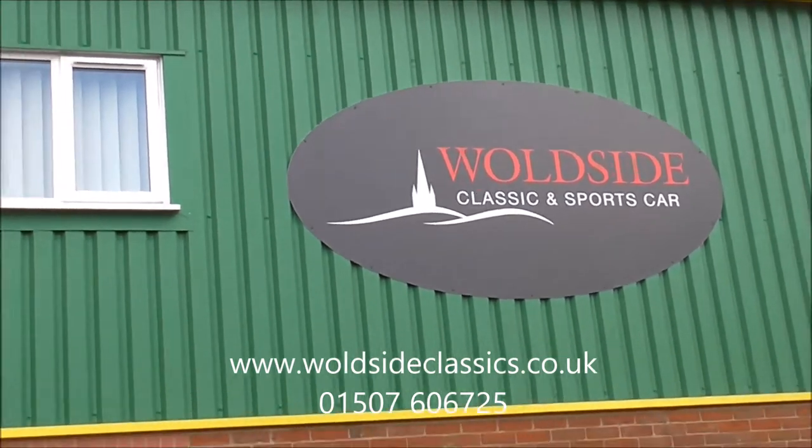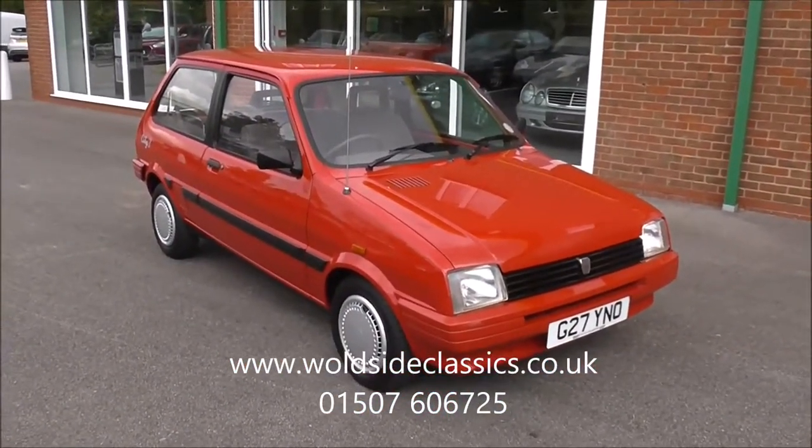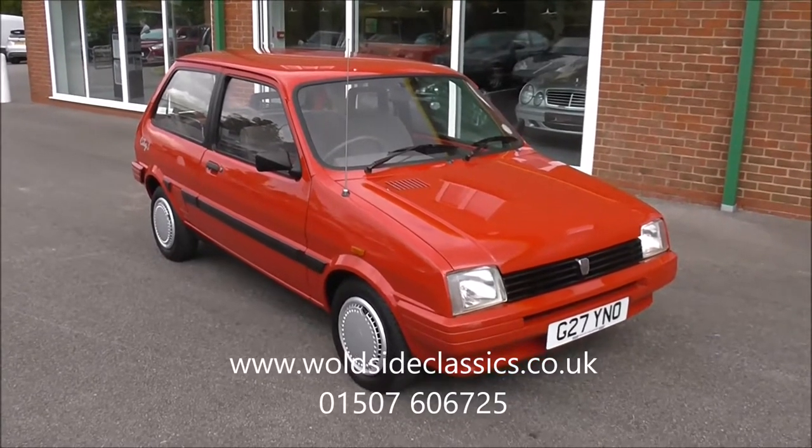Today Walsh High Classic and Sports Guard are pleased to present to you this beautiful 1989 Austin Metro City X, fitted with a 1.0L A-Series engine.